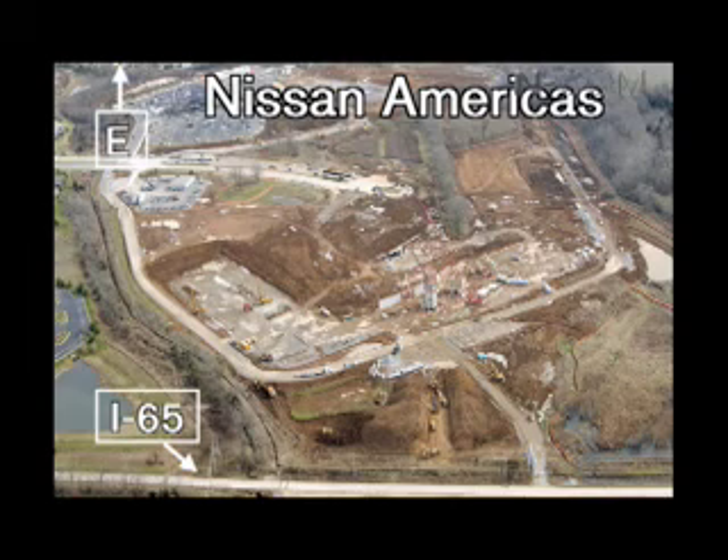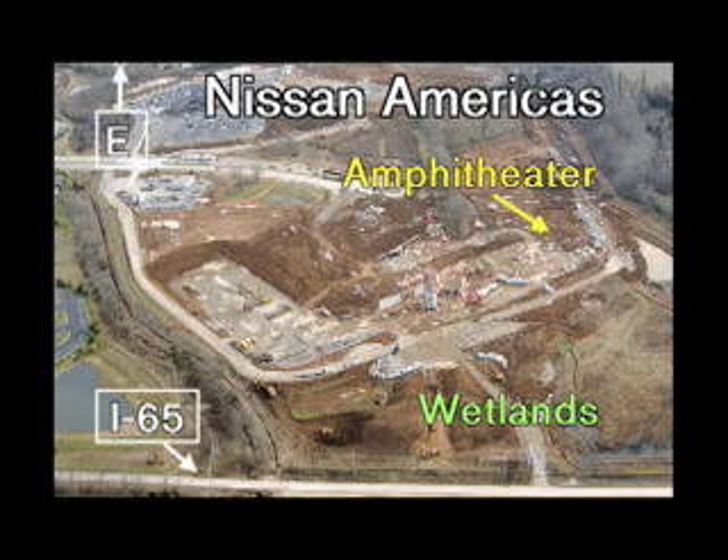The site itself offers Nissan the opportunity to showcase the company's pro-environmental policies, with acreage set aside as wetlands. There will also be a natural amphitheater on site which can be used for employee events and to showcase vehicles.